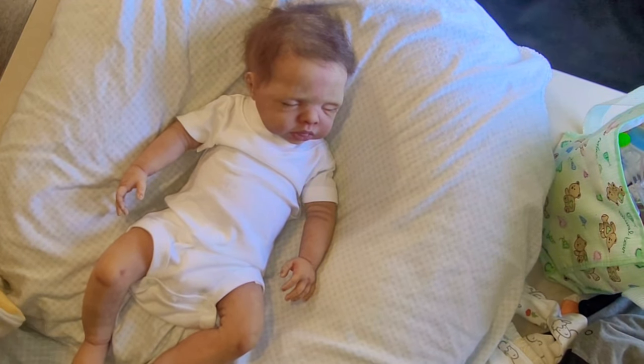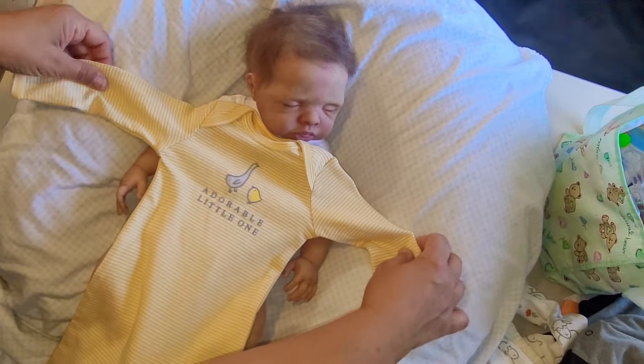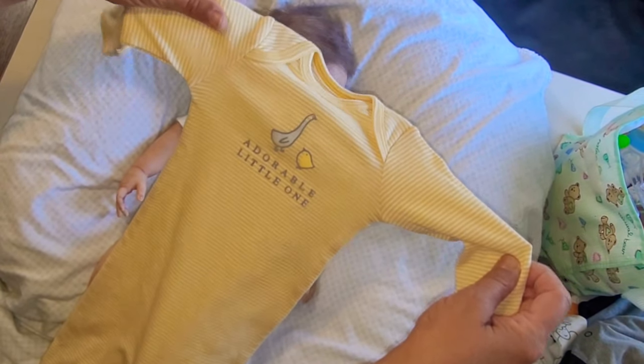They're from Carter's Baby, from the actual store. This one says 'adorable little one' and it's yellow with white stripes — yellow and white stripes with a little goose and a chick on it.